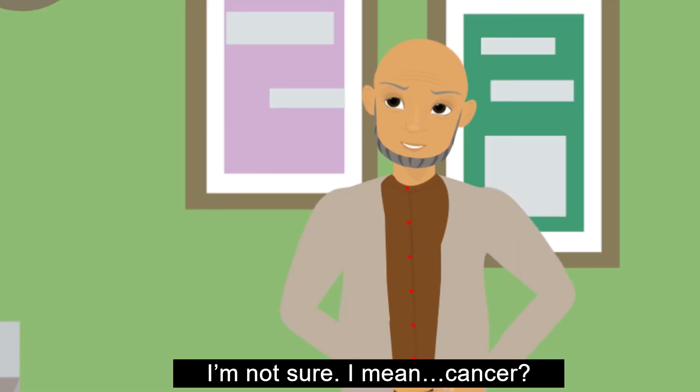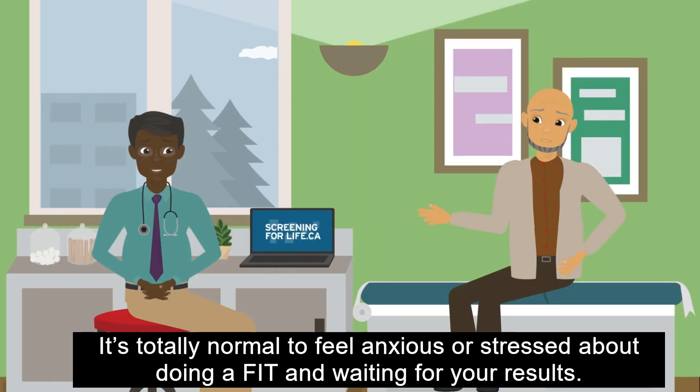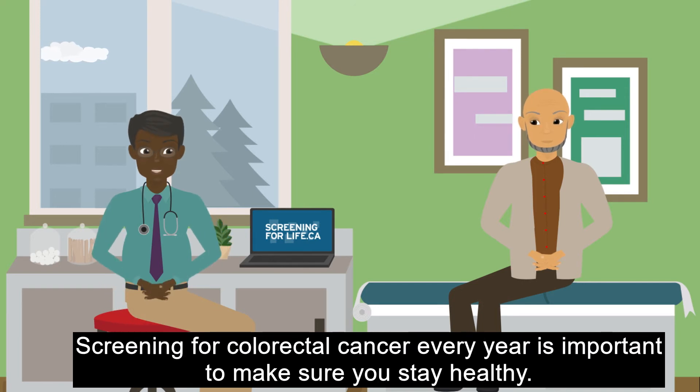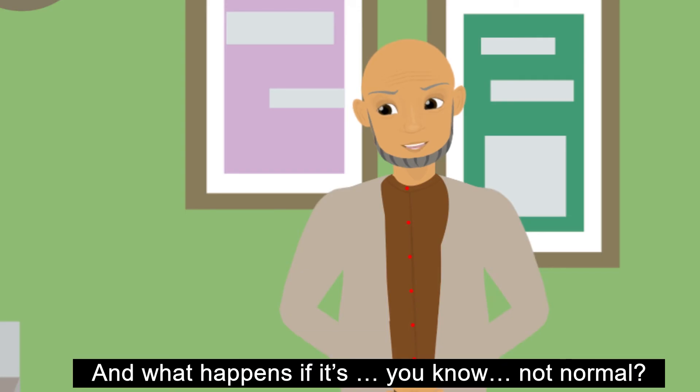I'm not sure — I mean, cancer? It's totally normal to feel anxious or stressed about doing a FIT and waiting for your results. Remember, when I suggest you get screened for cancer, it doesn't mean you have cancer. Screening for colorectal cancer every year is important to make sure you stay healthy.